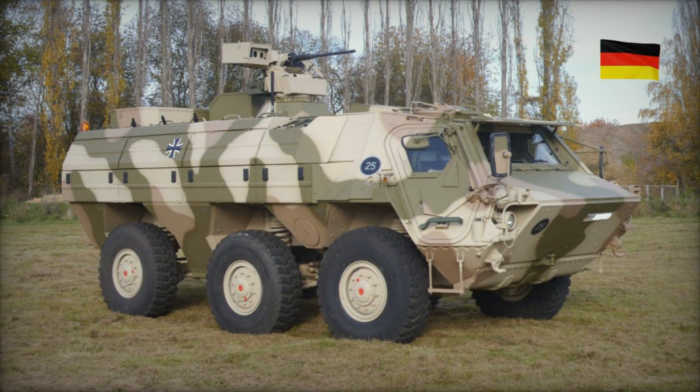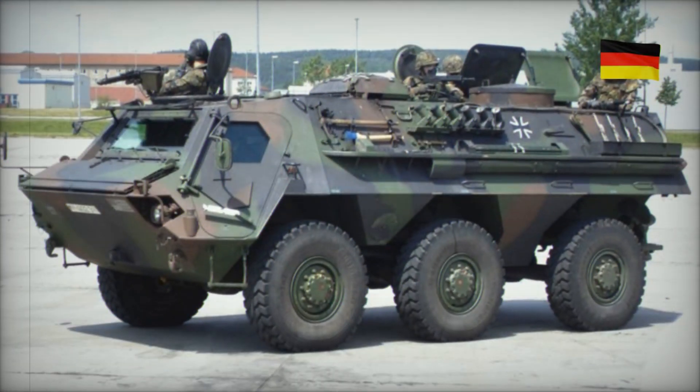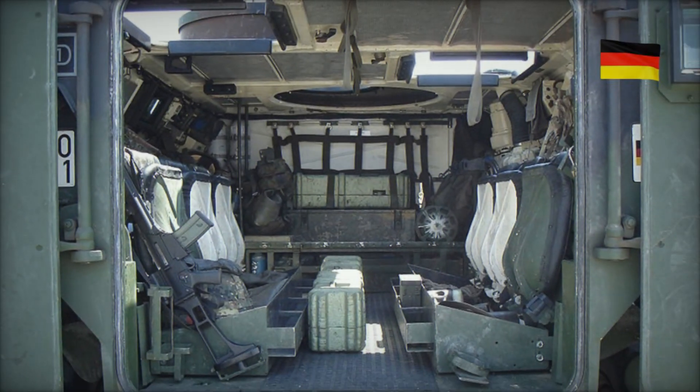The vehicle is available in multiple configurations: a Combat variant fitted with a remotely operated weapon station mounting a 12.7 mm heavy machine gun or automatic grenade launcher; a Medical Evacuation variant designed for casualty transport from the battlefield; a Reconnaissance variant equipped with advanced sensors and surveillance systems; and an Engineer variant featuring specialized equipment for mine clearance and obstacle removal. For example, in a combat scenario where soldiers are wounded, the Fuchs Evolution can be rapidly deployed as a battlefield ambulance — its spacious interior accommodates stretchers, and its advanced suspension system ensures a smooth ride even across rough terrain, minimizing further injury to the wounded.